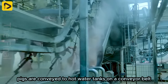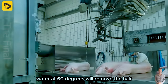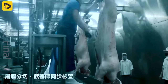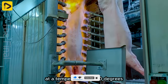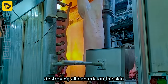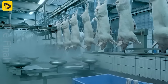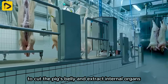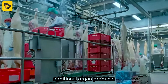Pigs are conveyed to hot water tanks on a conveyor belt. The remaining hair will be burned at a temperature of 800 degrees, destroying all bacteria on the skin. Workers use sharp knives to cut the pig's belly and extract internal organs, performing a downward stab, and the rest is processed into additional organ products.